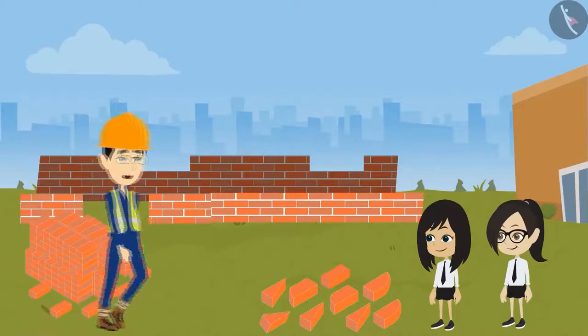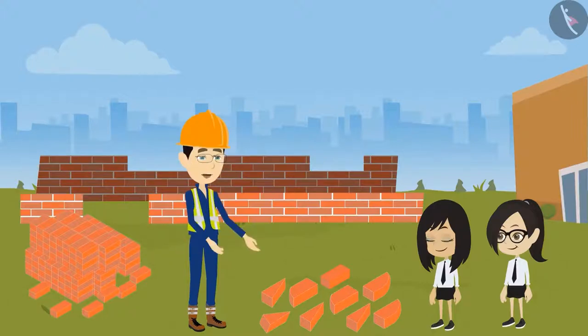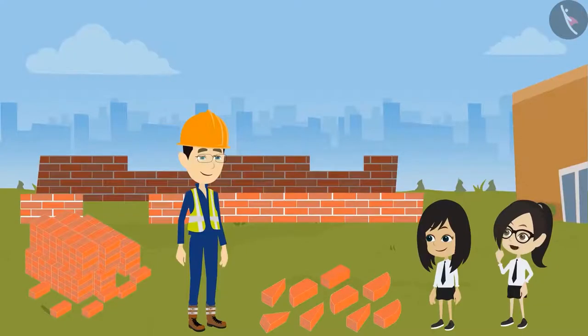These bricks were also of cuboid shape, but we needed a different shape, so we cut them according to our need. That is why you can see some of the bricks are of triangle shape, and some of the bricks are round shape.